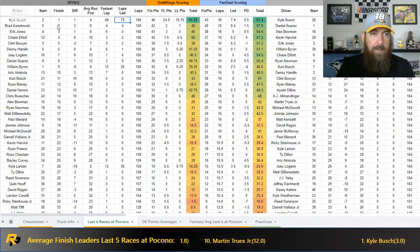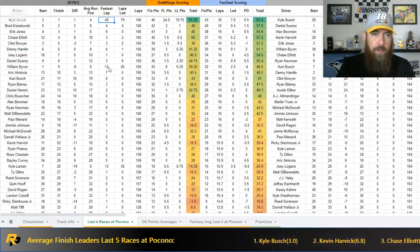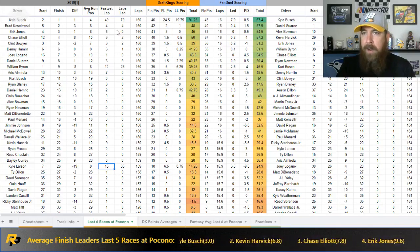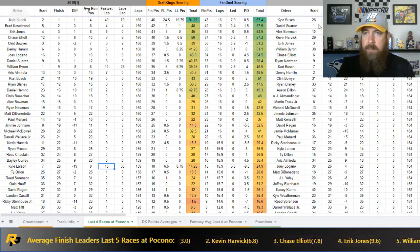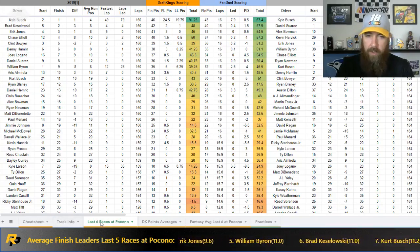Kyle Busch started 28th and still had the best car when he failed inspection in the second 2018 race — leading 52 laps with 31 fast laps. Harvick was similar. Both had fast cars. So let's go back to the track history. Up next is Kevin Harvick, but I want to break down the Joe Gibbs team a bit because they stand out. I'm watching them in practice right now and they make up four of the top seven spots.